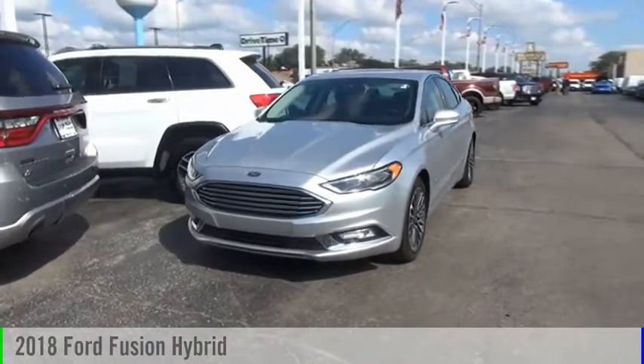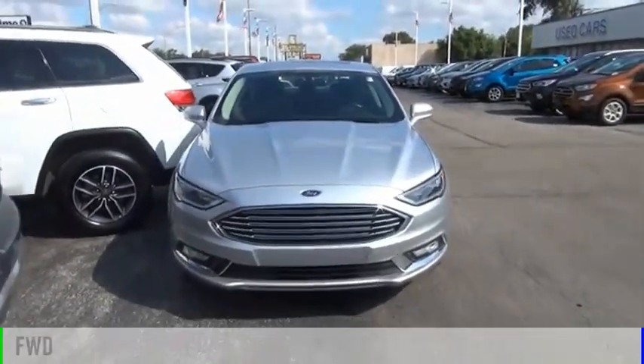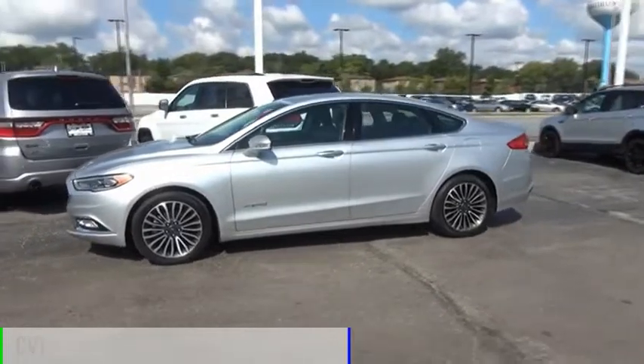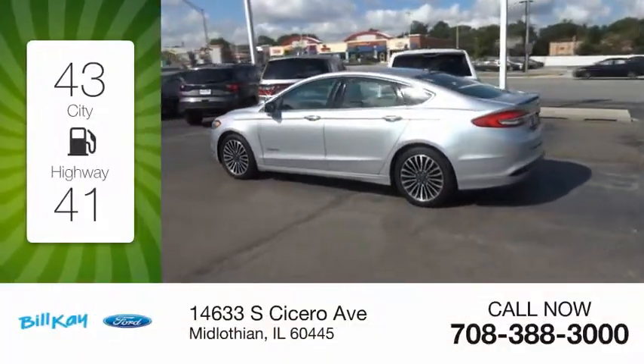Take a ride in the 2018 Fusion Hybrid. This vehicle is powered by a front-wheel drive four-cylinder 2.0-liter engine and comes with a continuously variable transmission. Great fuel efficiency saves you money by requiring fewer trips to the gas station.